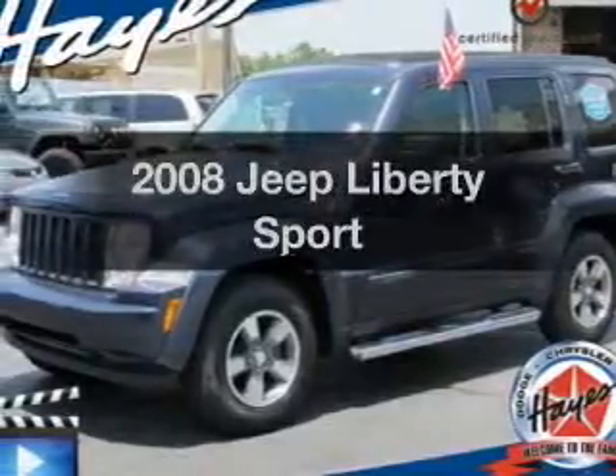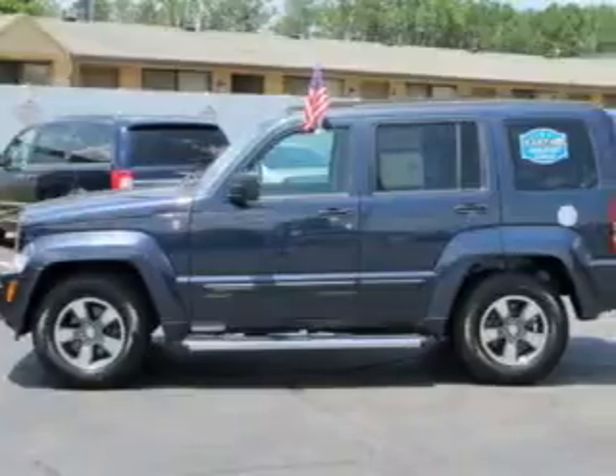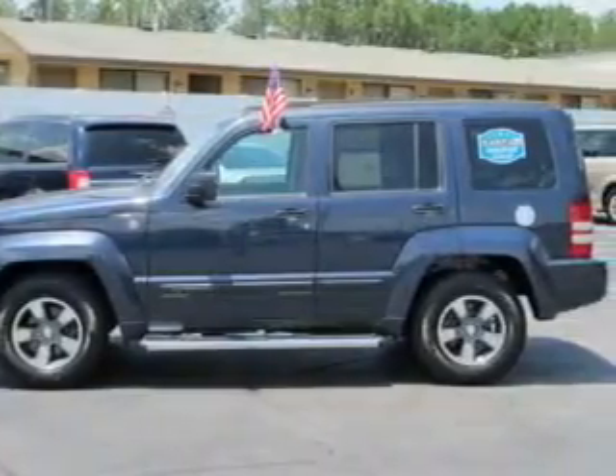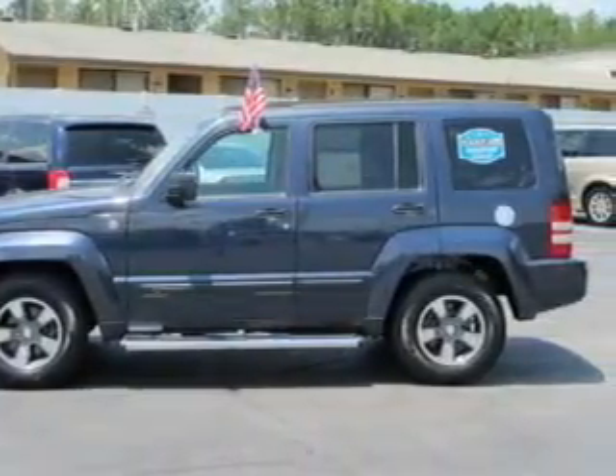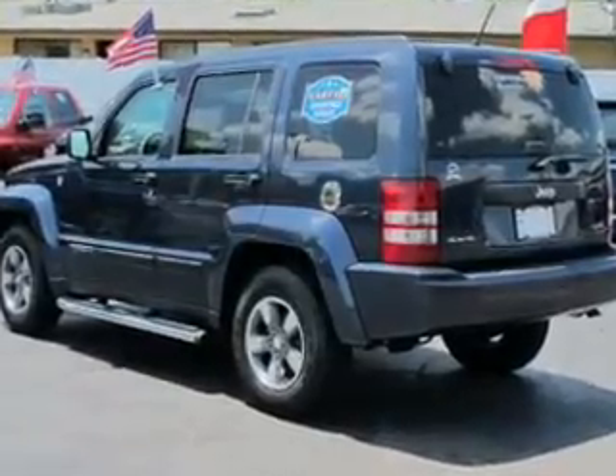Get noticed in this 2008 Jeep Liberty. Everything you need under one roof with this great vehicle. The powertrain includes four-wheel drive with a solid six-cylinder engine driven by an automatic transmission. The anti-lock braking system will keep you safe on the road.